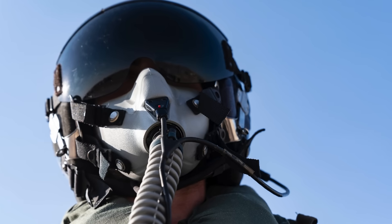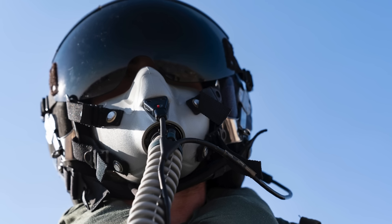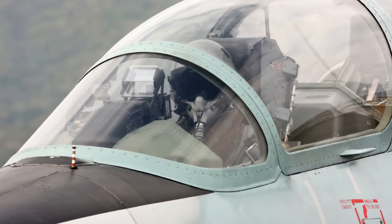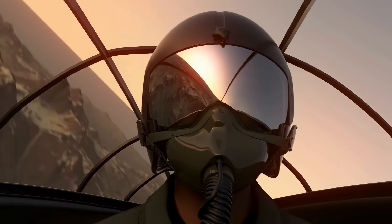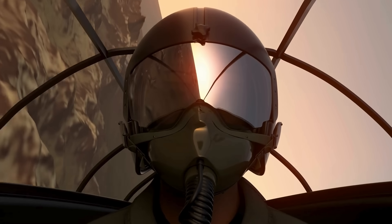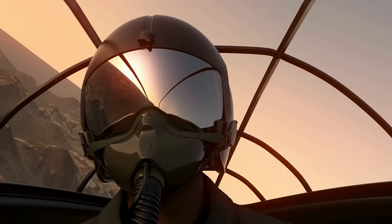When you see a fighter pilot in the cockpit, one of the first things that stands out is that distinctive mask covering their face. It's sleek, high-tech looking, and iconic — part of the classic image of a modern aviator. But that mask isn't there for looks or intimidation. It's a crucial piece of life support equipment that keeps pilots alive and functional while they soar at incredible speeds and altitudes.